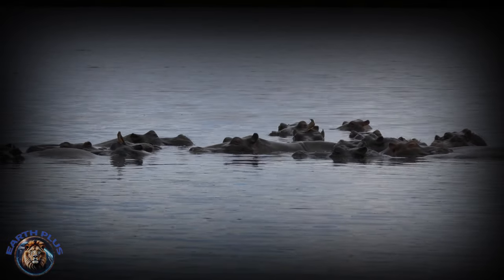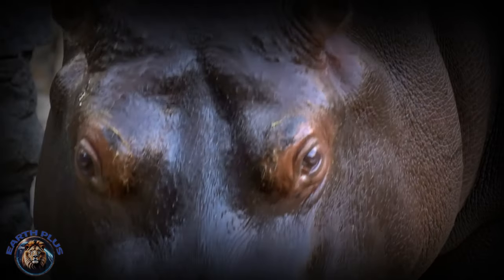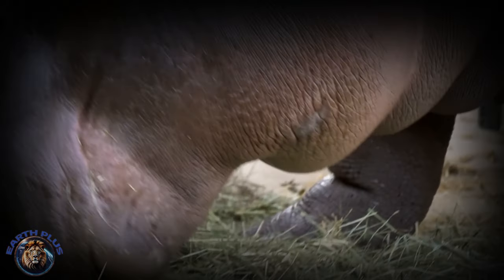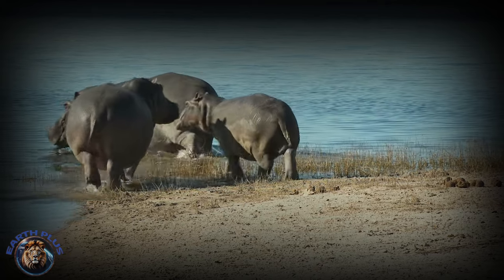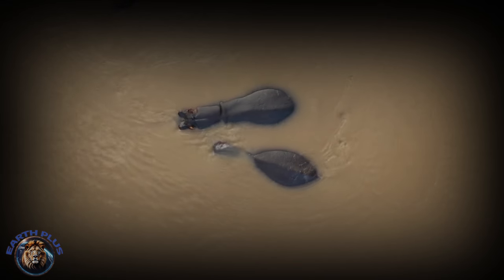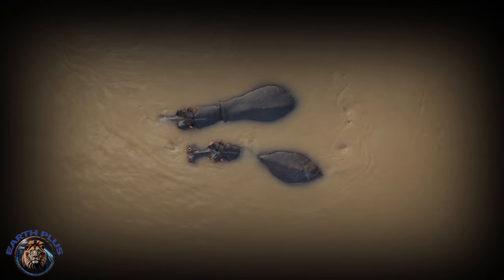Life for young hippos is not all fun and games. They have to learn good manners quickly, or they might get hurt by older hippos enforcing rules with their sharp teeth. Even though hippos can be tough to outsiders, they work together to watch out for each other. They even take turns protecting each other's backs when they sleep in crowded pools. This close-knit community is how hippos survive in tough African habitats with lions, crocodiles, and hunters.